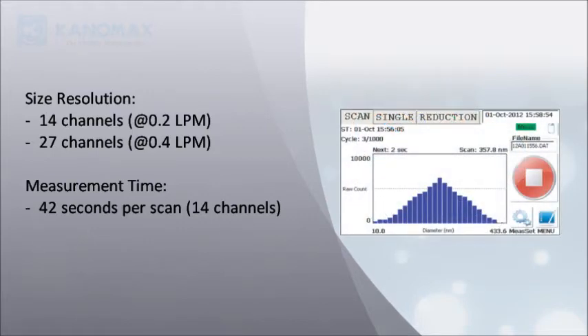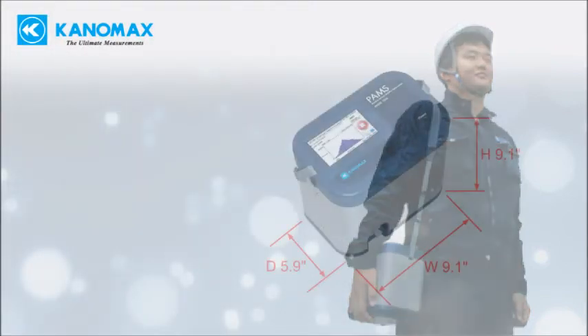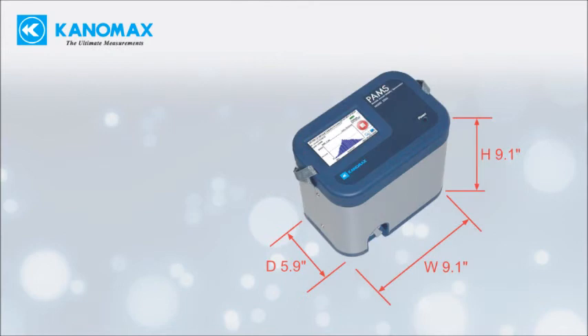Measurement time is user adjustable, as quick as 42 seconds per scan. Stand-alone battery operated instrument — no external computer needed — weighs only 9.9 pounds and measures 9.1 by 9.1 by 5.9 inches.